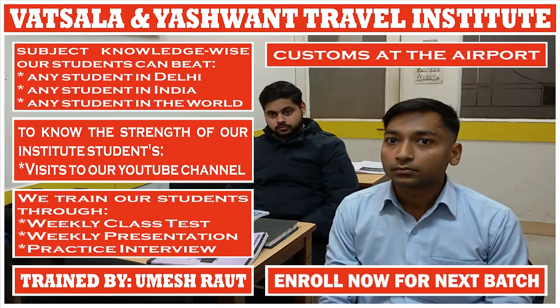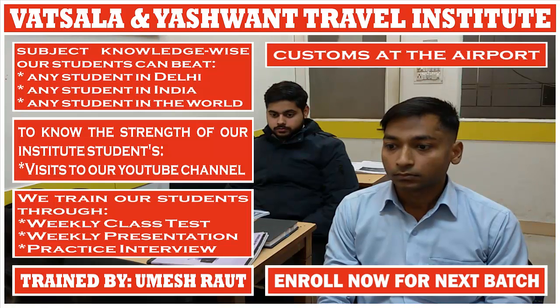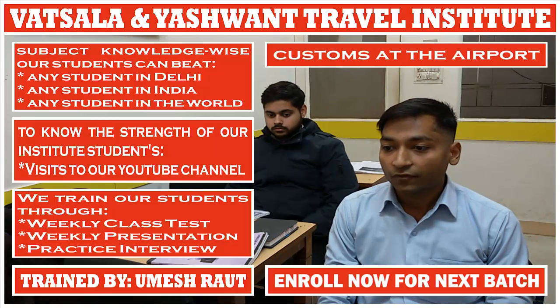What happens if the passenger brings or gets excessive goods? The passenger has to pay the duty. Why are clothing, jewellery, beauty toiletries, camera, and laptop not subject to any restrictions? Because they are for personal use.